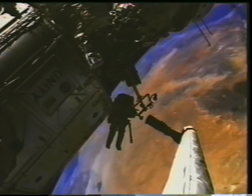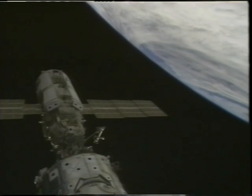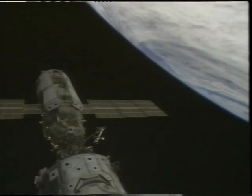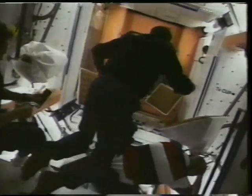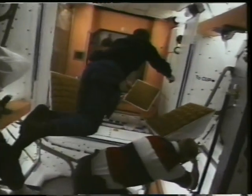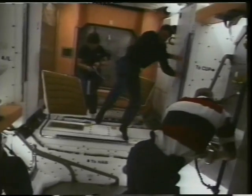Once the transfers were complete, we had to remove the tool stanchion and foot restraints from the arm, put the arm away, and get ready for our next activity on flight day five: ingress into the International Space Station. Valeria and I had the privilege of being the first in, but the rest of the crew followed very soon as we got our first look at the magnificent station in orbit.